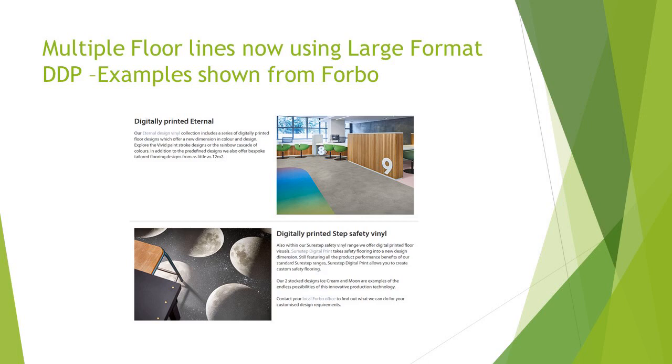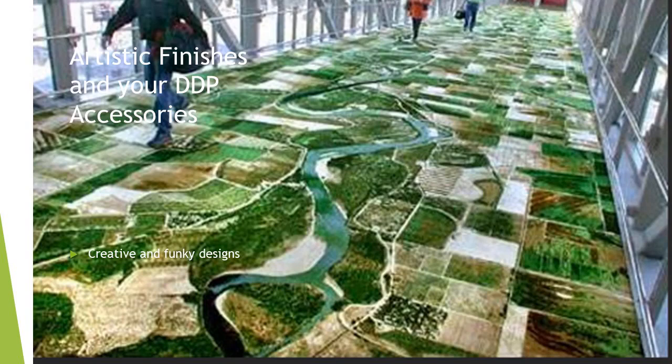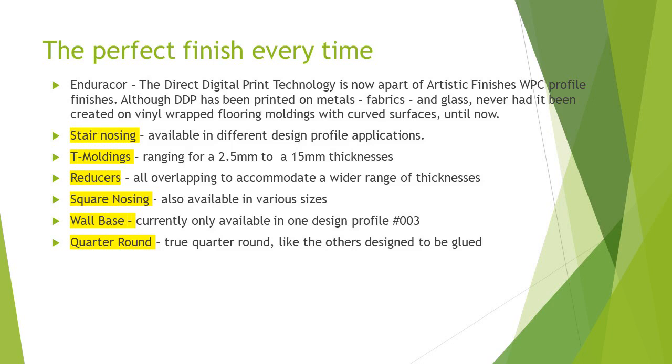In the flooring industry, 4BO — some of you may be buying, installing, or aware of it — is using an example here with large-format direct digital print, where they can design floors with large patterns. Here are moons and planets in a floor in a commercial setting. So the sky is the limit — there really is no limit to what can be done with creativity. If a picture can be taken, we can take that picture and interpret it onto a media like vinyl, film, or wrap which can be textured. The perfect finish is what we've always been after, and we feel we're getting very, very close.